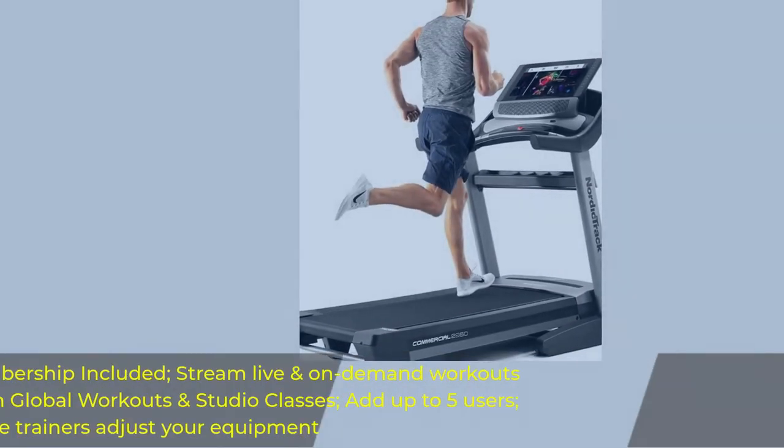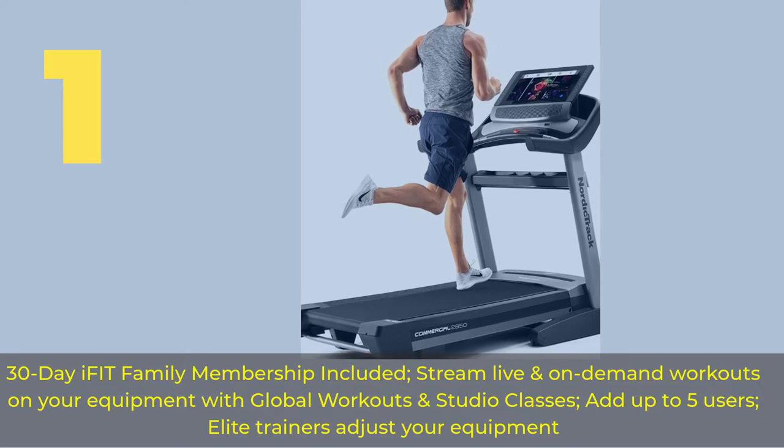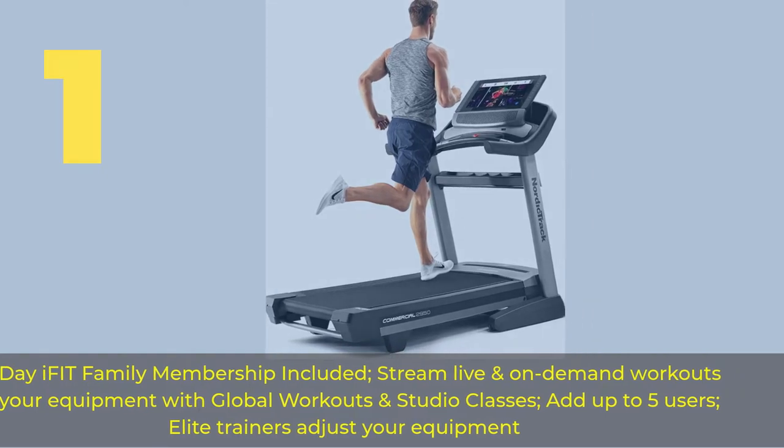Number 1. 30-Day iFit Family Membership Included — stream live and on-demand workouts on your equipment with global workouts and studio classes. Add up to 5 users. Elite trainers adjust your equipment.